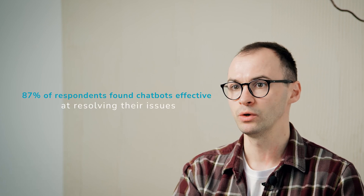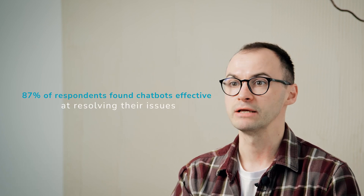There is no denying that people expect each business they interact with to provide fast and high-quality customer support. But did you know that a whopping 87% of respondents stated that chatbots are effective at resolving their issues? It's an always-available, money-saving and engagement-driving power to be reckoned with.